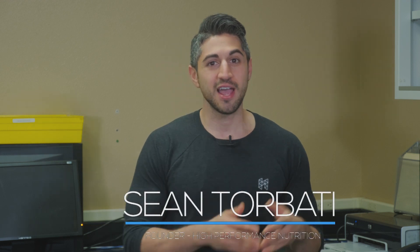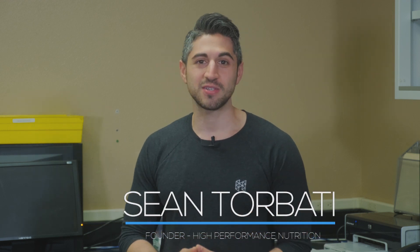Hey everyone. I've been getting a ton of questions about our new product NAD3 and how it has improved upon our previous NAD plus booster, NR. So I thought I'd come to the lab this morning and shoot a quick video explaining the significant differences.